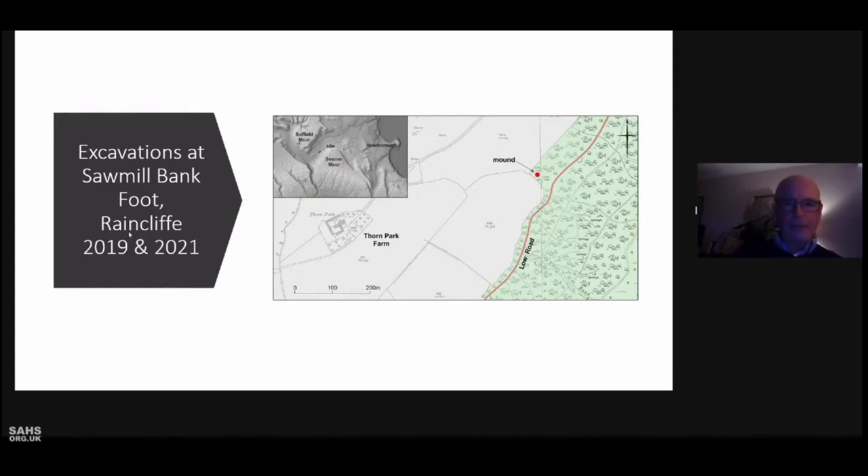That's the mound there, the little red dot in the top right hand corner. The mound was first recorded as part of the society's survey of the archaeology of the woods in 2015 to 2017, and on a subsequent visit, former society member John Dean and I noted black soil possibly indicative of burning in the area of the mound, along with several surface spreads of slag and iron slag closer to the road — the low road you see on the map.